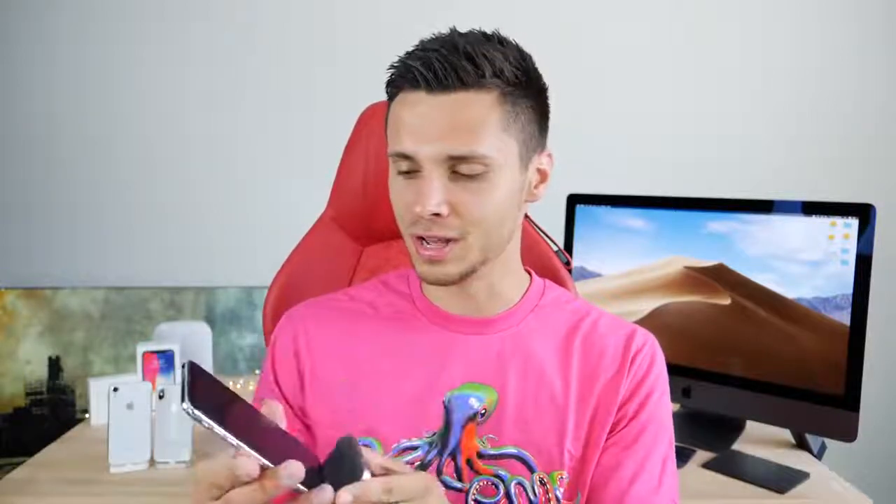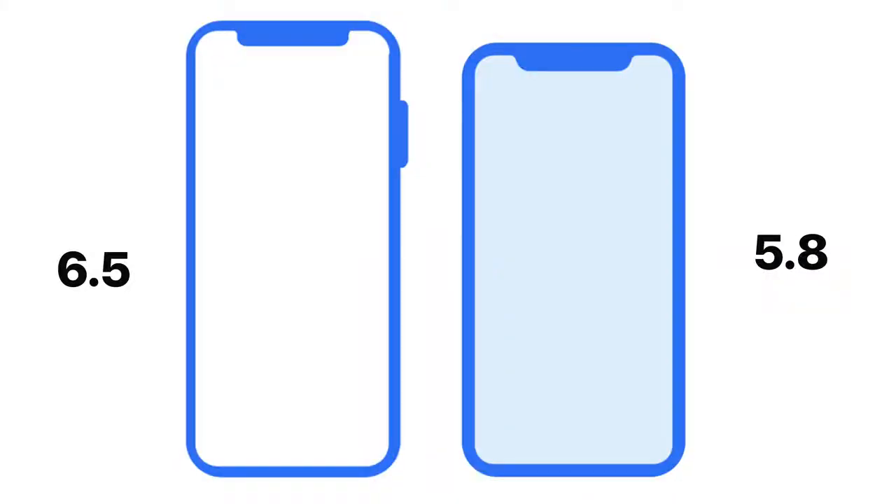Believe it or not, history does tend to repeat itself. Apple has leaked the all-new iPhone 10 Plus on their own without the help of leakers — or maybe a little bit — by digging through the code of iOS 12 beta 5. There was a glyph discovered that looks just like the iPhone 10 Plus: larger display, the notch is a little bit different in design, and it basically confirms this device is coming. This glyph appears on iOS when you pay for something through the wallet app using the Apple Pay animation. It's very ironic that Apple leaked the iPhone 10 in the very same manner last year, and yet they still leaked it in the exact same way before the final release.